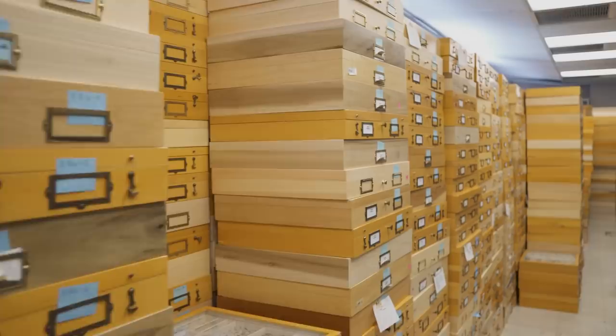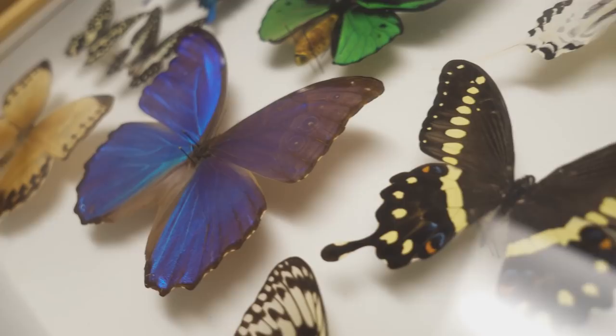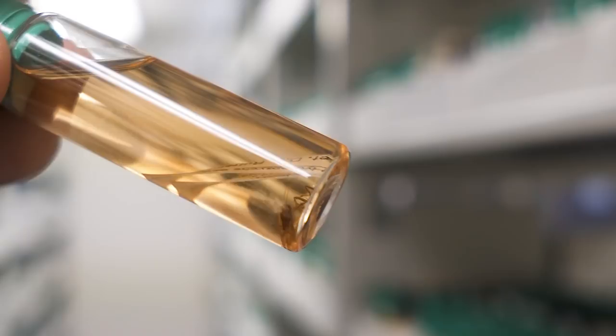We have 3,500 drawers. Our smallest butterflies are 3 to 4 millimeters, and they go up to a width of 5 inches. We also have a worldwide collection of aquatic insects.